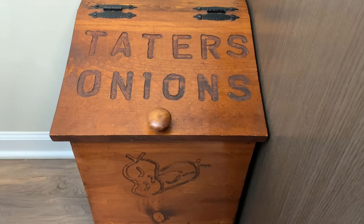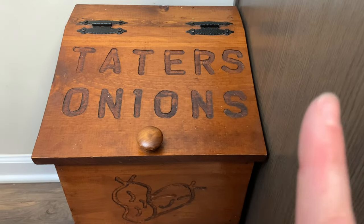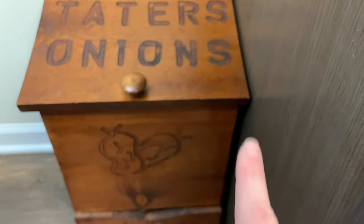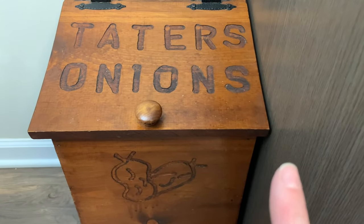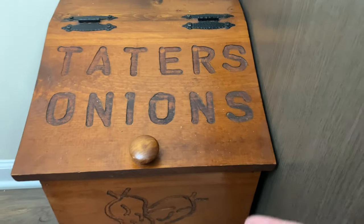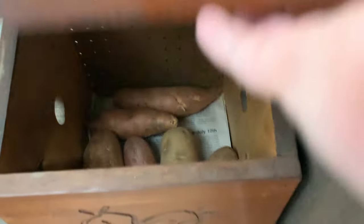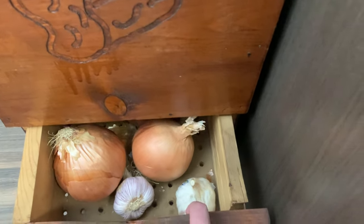Here's the last thing I wanted to share. This is where I keep our potatoes and onions. This piece actually belonged to my grandfather who passed away a couple of years ago, and my mom and dad got it for me from his house. In here I keep sweet potatoes and regular potatoes, and down here are onions and fresh garlic.